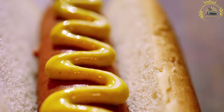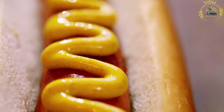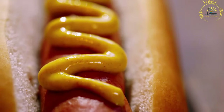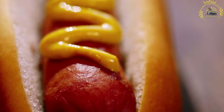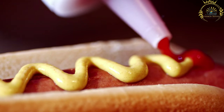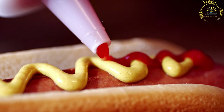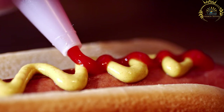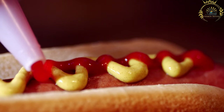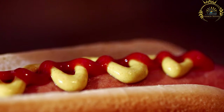Pølse typically consists of a sausage made from a mixture of pork, beef, or a combination of meats. The sausages are usually seasoned with spices like pepper, nutmeg, and allspice to give them a distinct flavor. They are then grilled or boiled until cooked through. One popular method is to serve them on a bun, similar to a traditional hot dog.